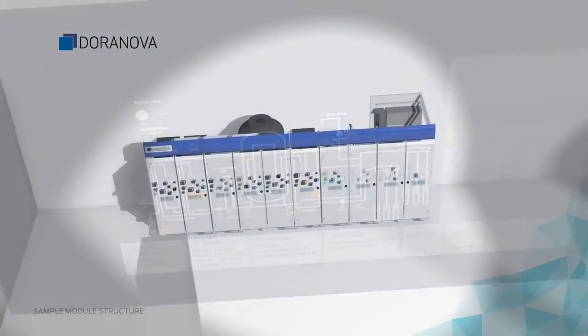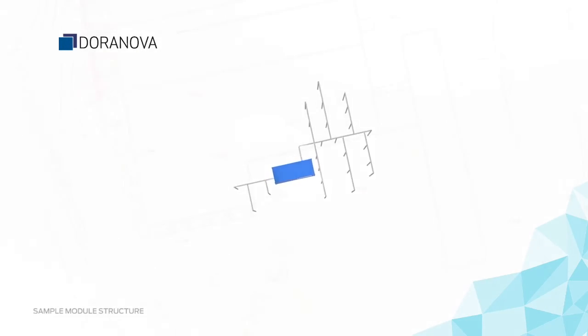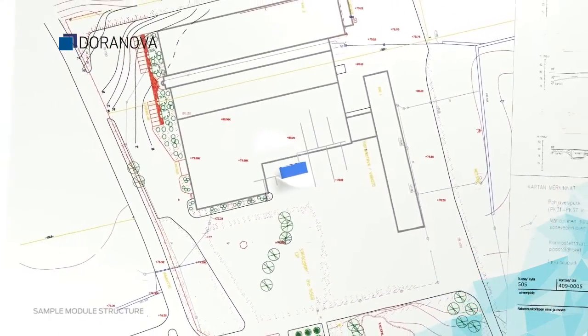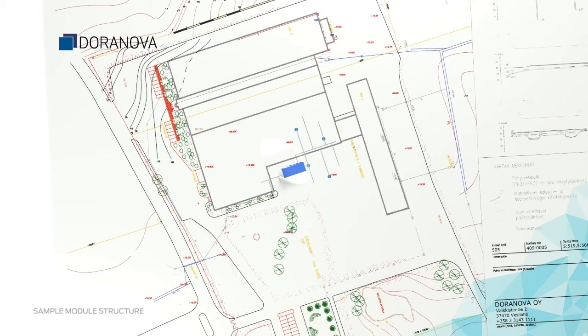This unnoticeable device can be installed quickly, even in a small space. It can be used both indoors and outdoors, and does not disturb the normal use of the area or real estate. The needed water is always taken from the target area, so no municipal water connection is needed.